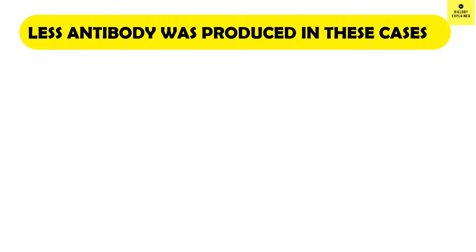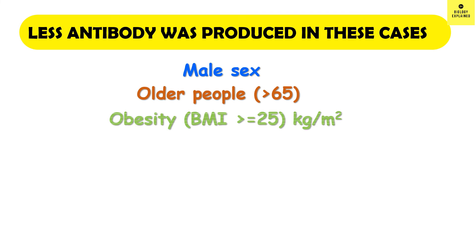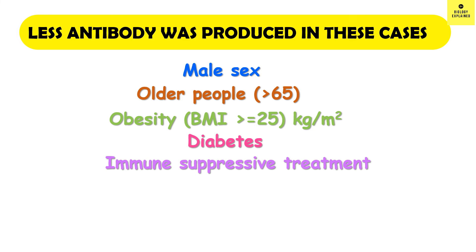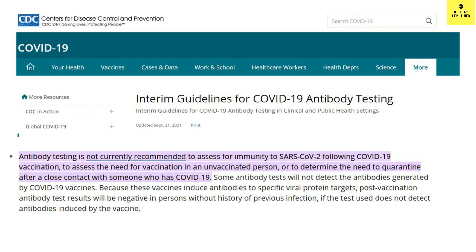There are certain conditions in which antibody is produced less compared to other people: males produce less antibody compared to females; older people produce less antibody; obesity, diabetes, immunosuppressive treatment, and cancer all produce less antibody; and the appearance of novel variants of concern also results in less effective antibody responses.